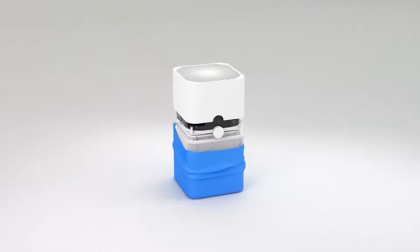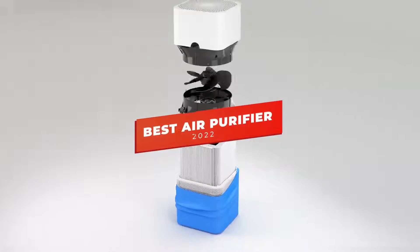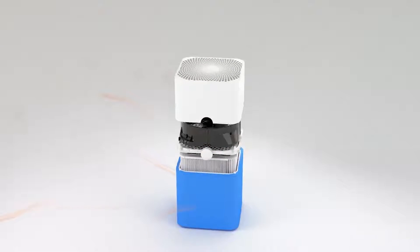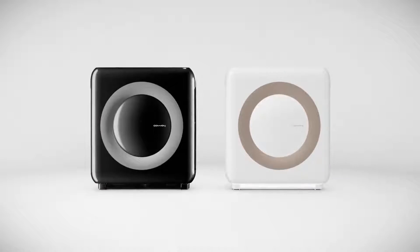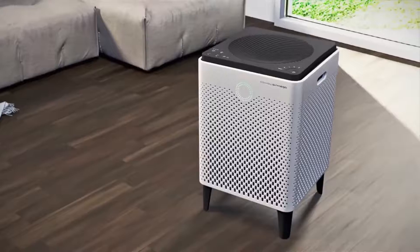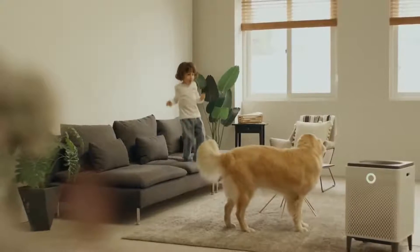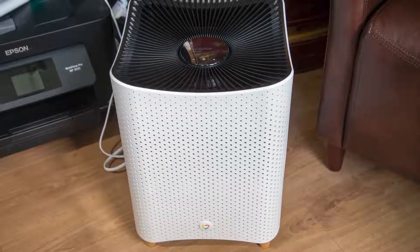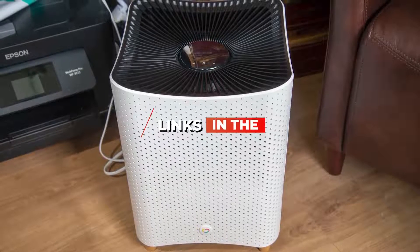Welcome to the channel, everyone. In this video, we're breaking down the 5 best air purifiers on the market right now. I've made this list based on overall performance, price, and more. I've included options for every type of consumer, so if you're looking for an inexpensive model that can nail the basics or the best air purifier money can buy, we'll have the best air purifier for you. If you want more information and the most up-to-date pricing on the products we mention, be sure to check the links in the description.